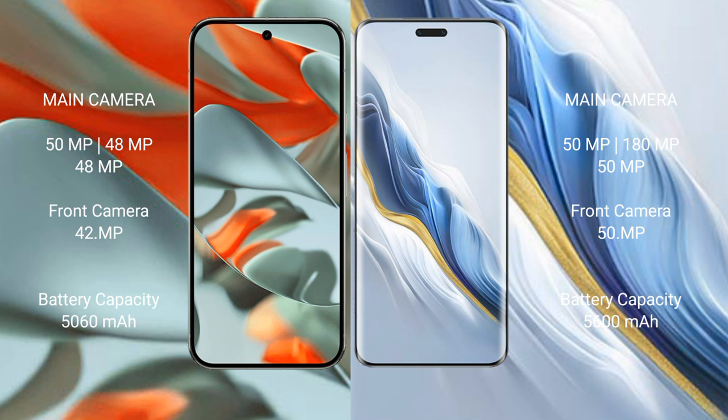Honor Magic 6 Pro has a triple camera setup: 50MP main, 108MP, and 50MP lenses. The front camera is 50MP.